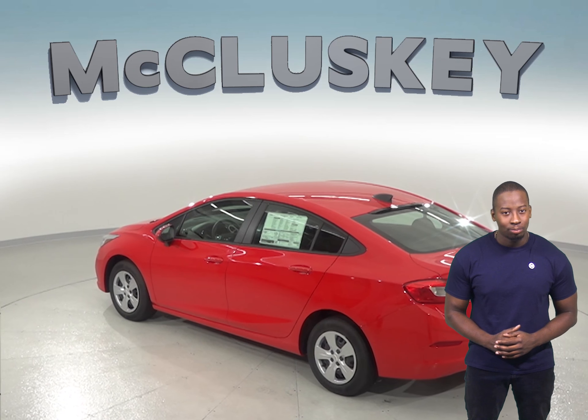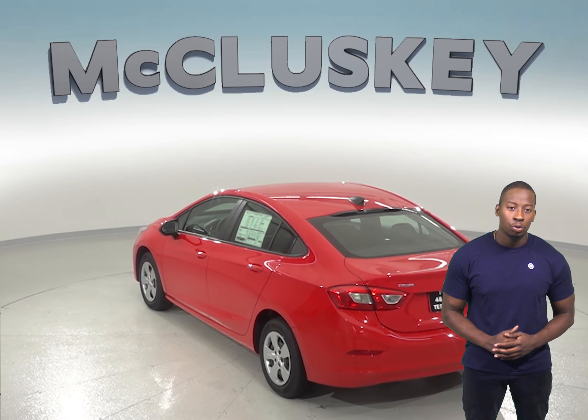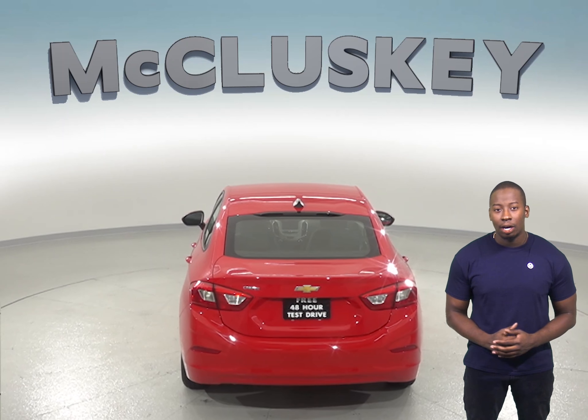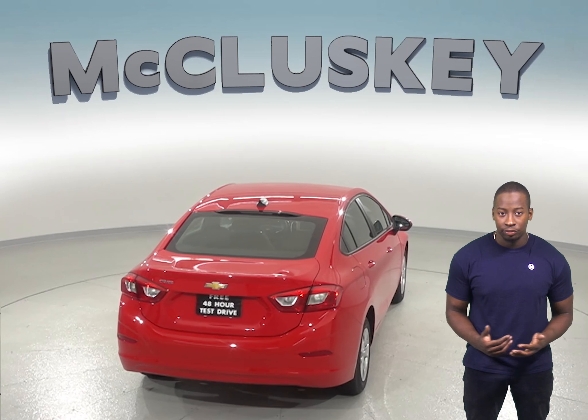The Chevrolet Cruze has a standard limp home system that helps prevent drivers from being stranded if most of the engine's coolant is lost. The engine will only run on half of its cylinders at a time, reducing its power and lighting a warning lamp on the dashboard so that drivers can get to a service station for repairs.